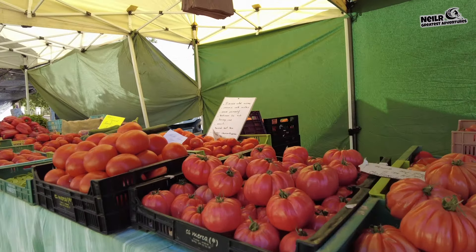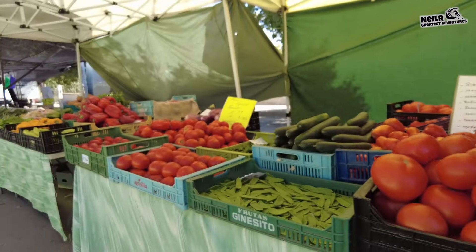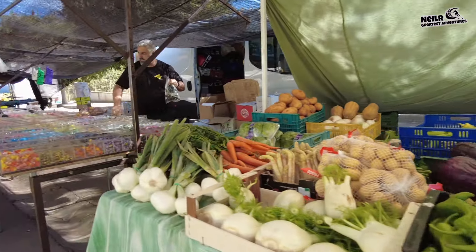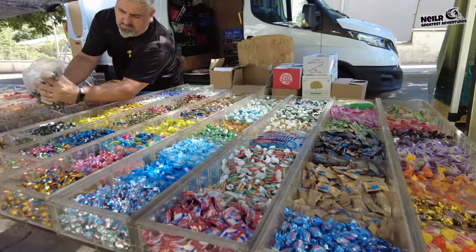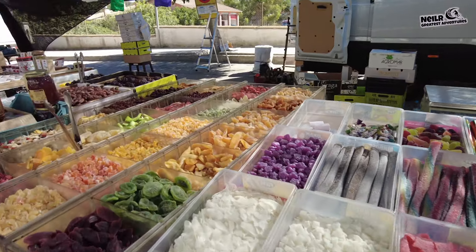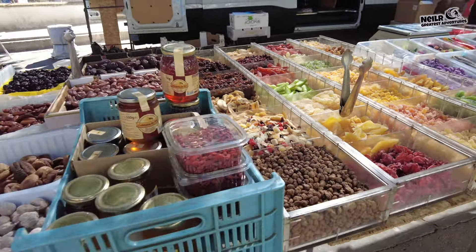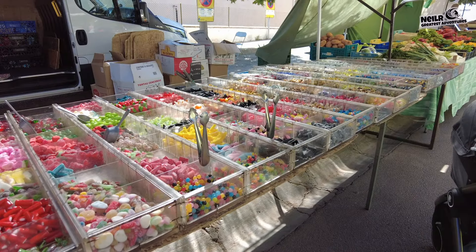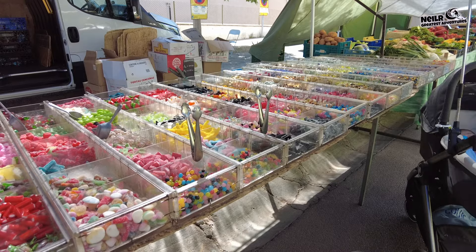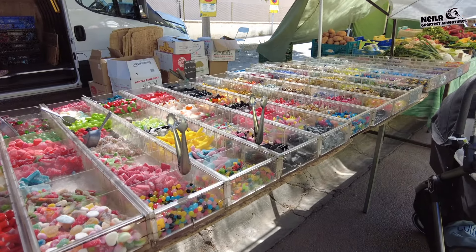Check out the tomatoes — I bet you don't grow tomatoes like them at home! All the peppers too — look at the size of them. There's even a sweet store — check out all the sweets! You've got dried fruits as well — dates, pineapples, mixed fruits. For two euros you get 400 grams, so you're best off buying the 400 grams. Loads to choose from and they look really good.